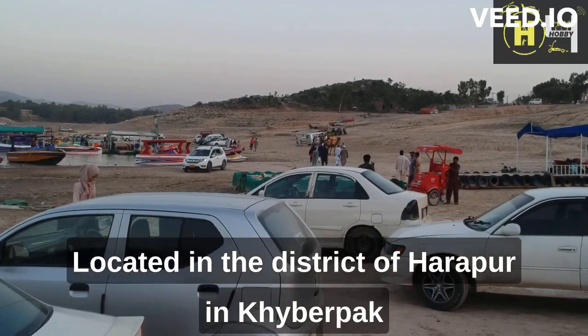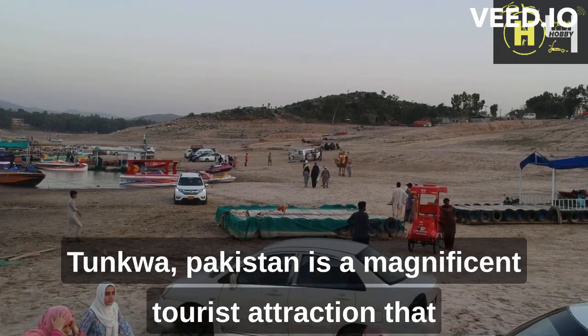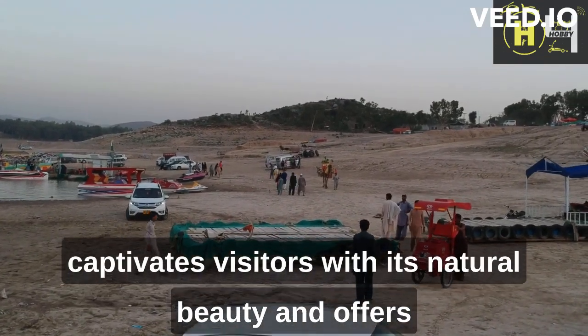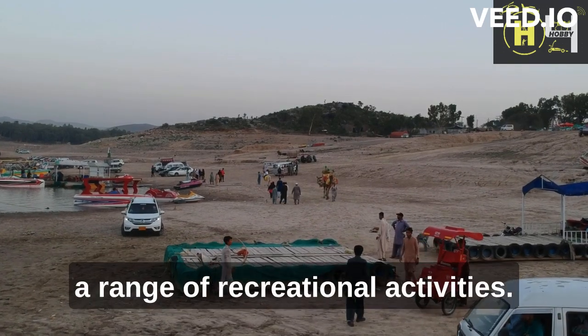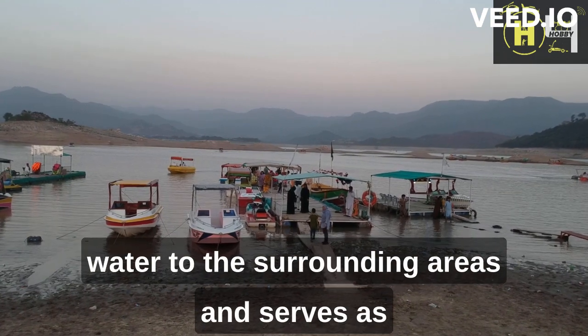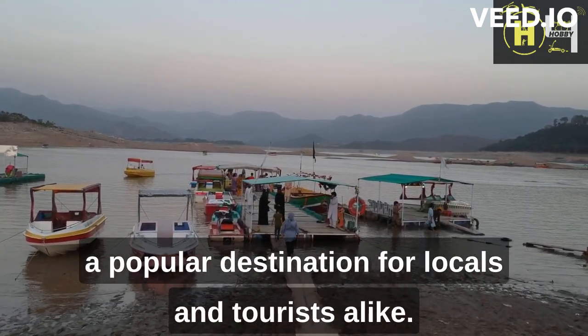Kanpur Dam, located in the district of Harapur in Khyber Pakhtunkhwa, Pakistan, is a magnificent tourist attraction that captivates visitors with its natural beauty and offers a range of recreational activities. Built on the Haro River, the dam provides water to the surrounding areas and serves as a popular destination for locals and tourists alike.